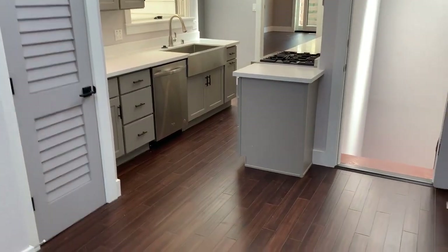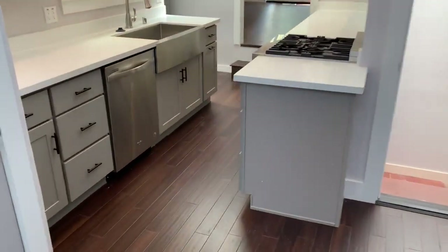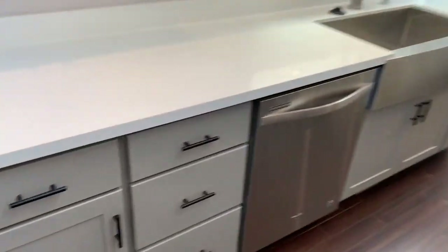The living room opens up to the kitchen. It's really beautifully done.